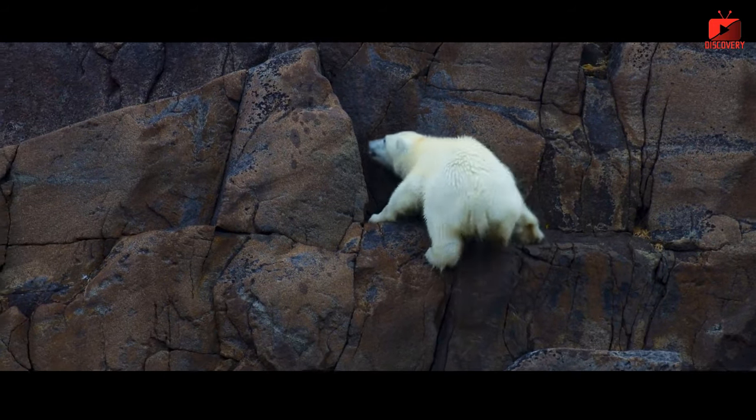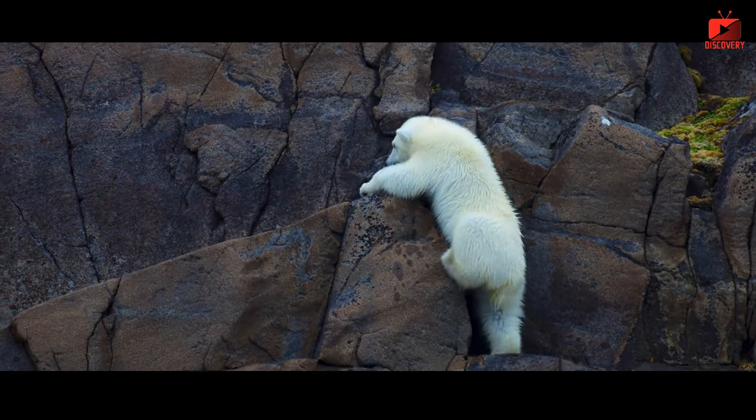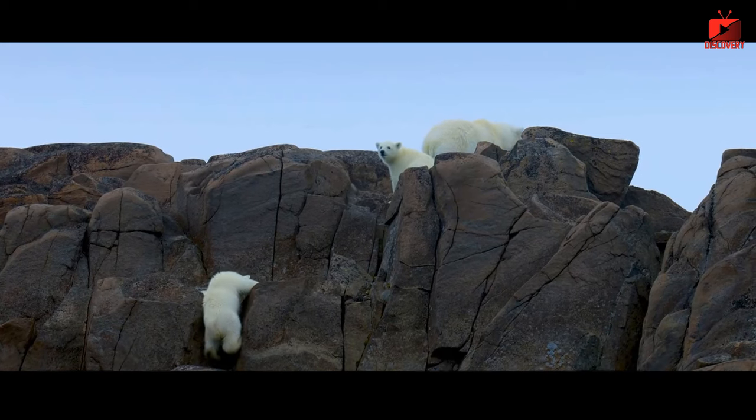Special foot membrane: polar bear feet are covered with a thick membrane, which helps insulate and prevent slipping on ice. This foot membrane also has a thick layer of hair to help keep it warm.